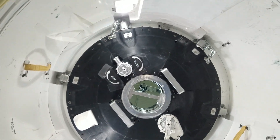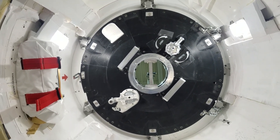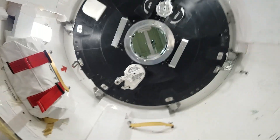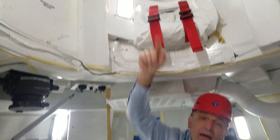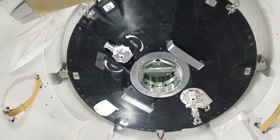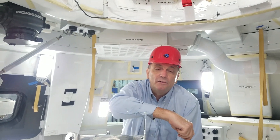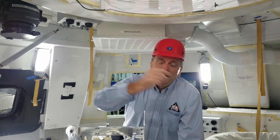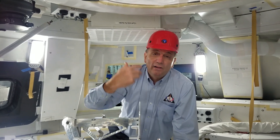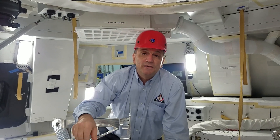This is what we call the docking tunnel, and above us is a docking hatch. When we fly to, for example, the deep space gateway — which will be a spaceport around the moon — we'll dock with that gateway using a mechanism on the other side of that hatch. After we dock, we'll open the hatch here and the hatch on the gateway for the astronauts to go back and forth between the vehicles. When we have landers — landers to land on the moon, landers on Mars — we'll dock with the landers and the crew will get in and out via that hatch.